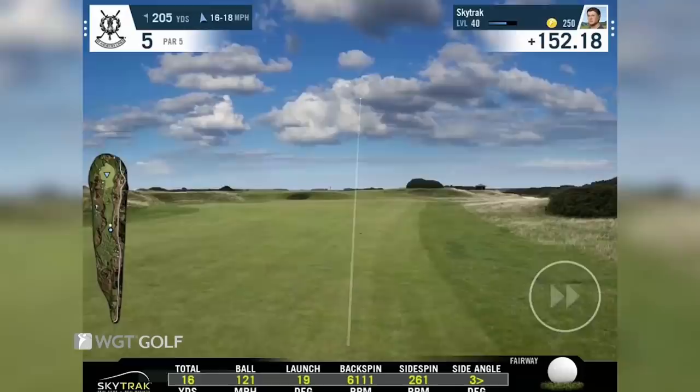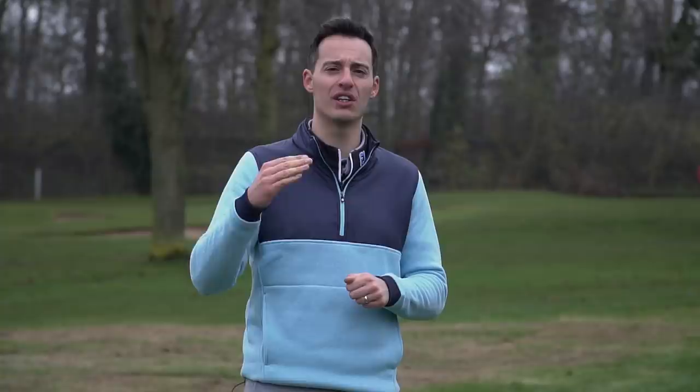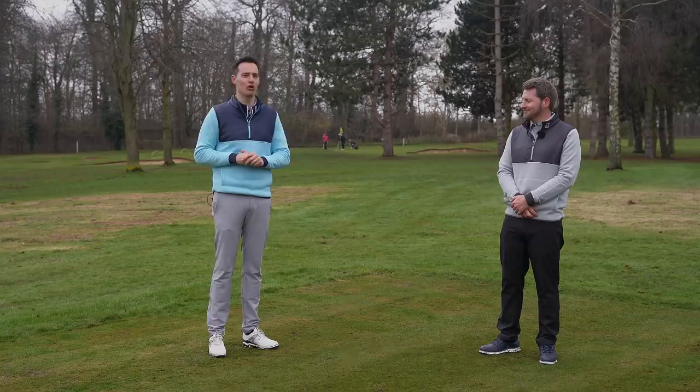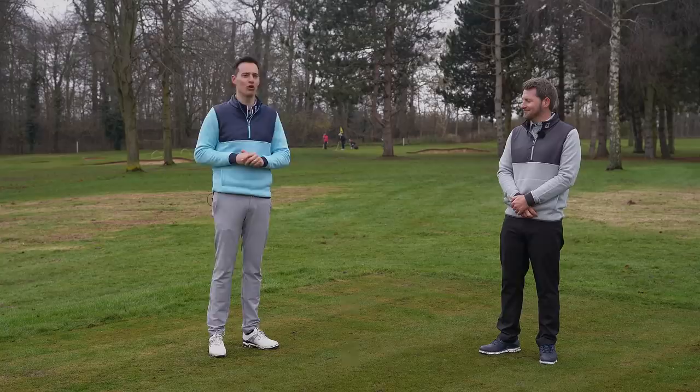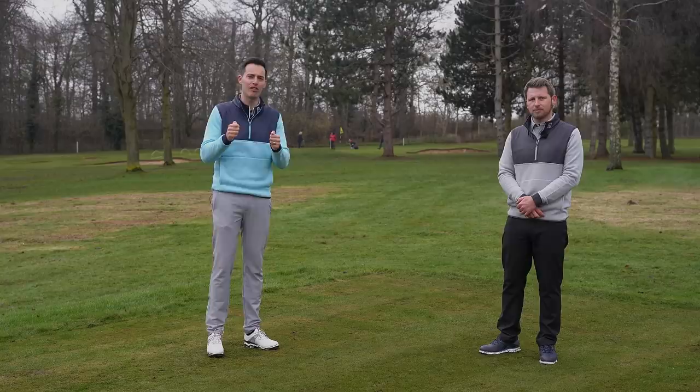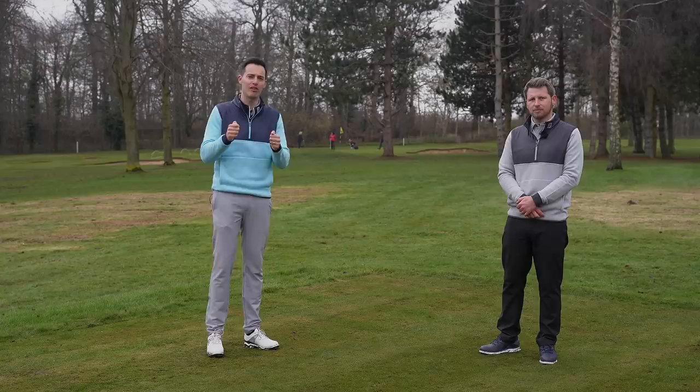Launch monitors come in at different price points — from around £250 all the way up to tens of thousands of pounds. The Garmin G80 is actually a GPS device that doubles as a launch monitor giving useful numbers. The Rapsodo mobile launch monitor pairs with your mobile phone at around £550. The SkyTrak launch monitor comes in at around £2,000. Then you're moving into the Foresight GC2 and Foresight GC Quad which cost a lot more but give you much more information. There's also the Zepp swing analyzer that attaches to the back of your glove — anything that gives you feedback on your game is really going to help.